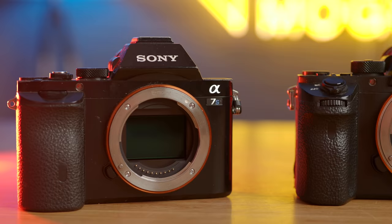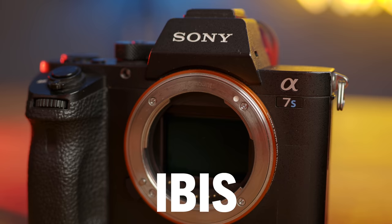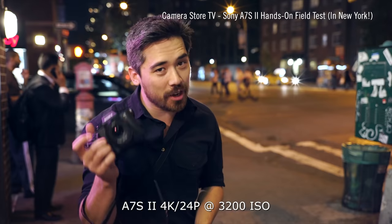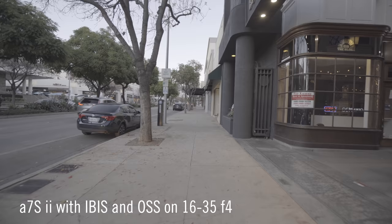Then in October of 2015, the A7S II was announced, giving what most users wanted: internal 4K and IBIS. IBIS stands for in-body image stabilization, and this was a big deal at the time. The GH5 was yet to be announced, so IBIS was still a relatively new concept. I remember thinking it would replace all lenses with IS so I could use any lens and have stabilization. However, the stabilization really wasn't all that great, though it did help in getting some of those micro jitters out of the image.